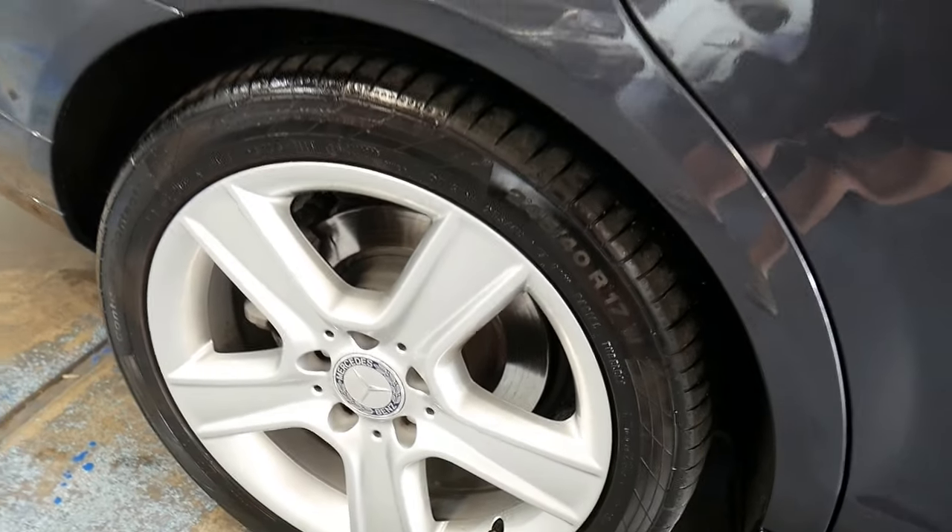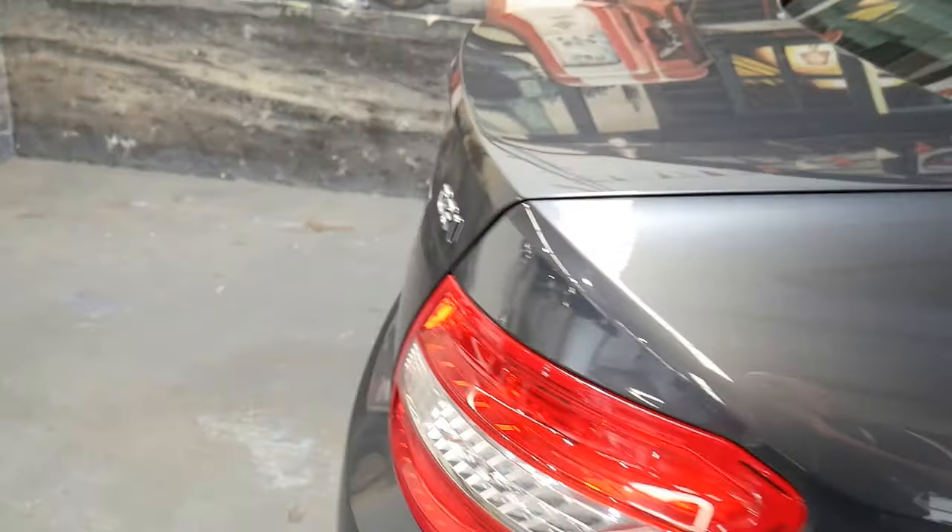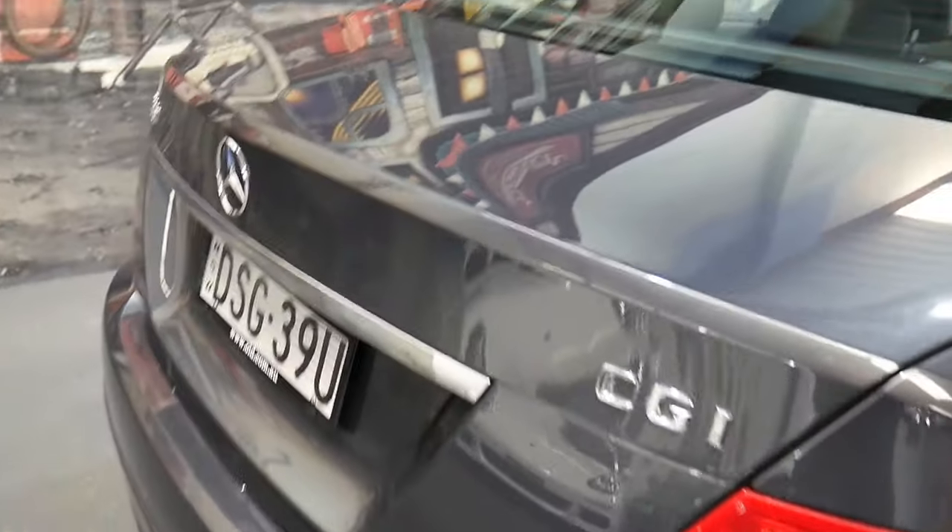If you can have a look at the condition of the alloy wheels and the tyres — the Continental tyres — the Tenorite grey paint is gorgeous, and the black leather interior.